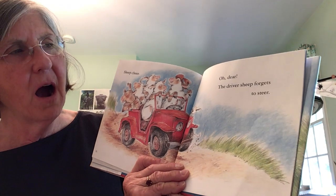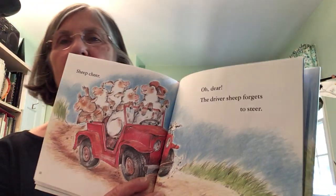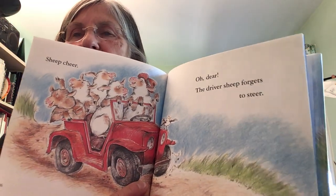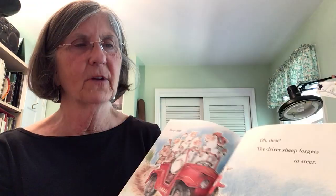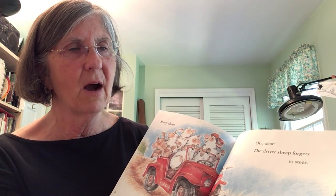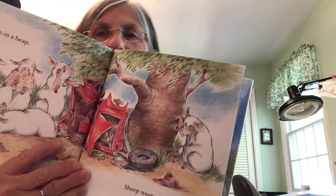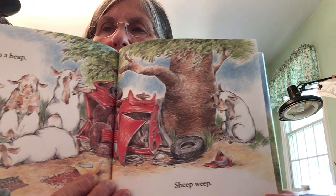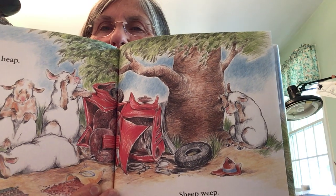Sheep cheer. Oh dear — the driver forgets to steer! What? They're all in the jeep, they're going down the road, they're not paying attention. You can't forget to steer! Now what's going to happen? Oh — jeep in a heap. Sheep weep. Oh my goodness, they're crying. The sheep's jeep hit a tree! For heaven's sake, it hit a tree.